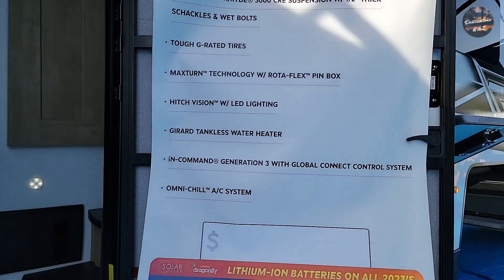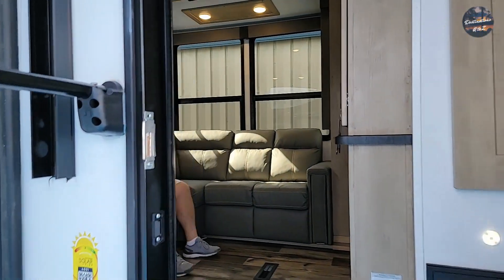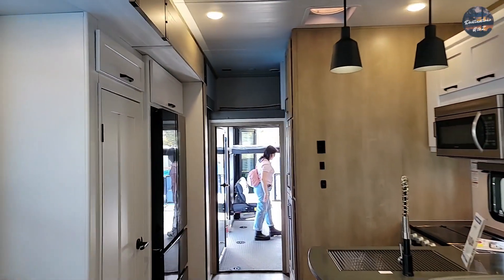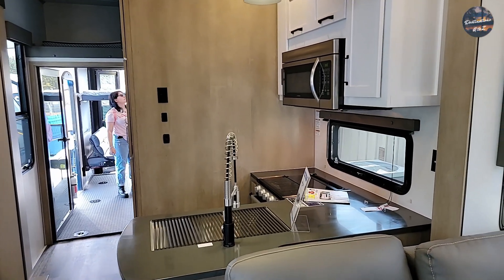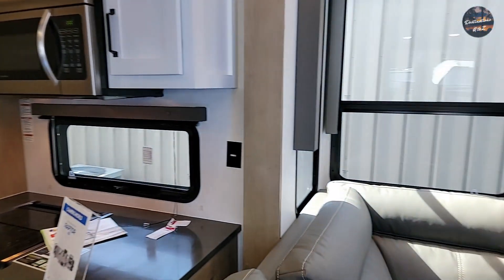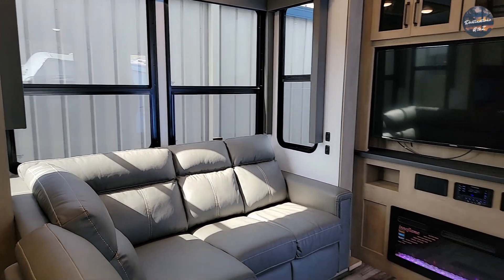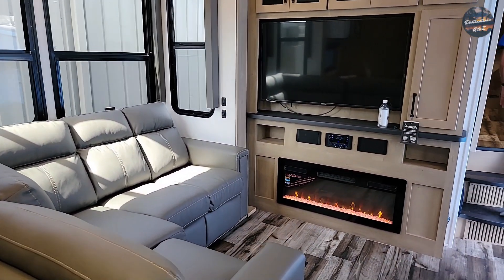Let's go in and check it out. Walking into the living room, got an L-shaped sofa. Nice big fireplace. TV. Then got a love seat here. Here's our theater seating.